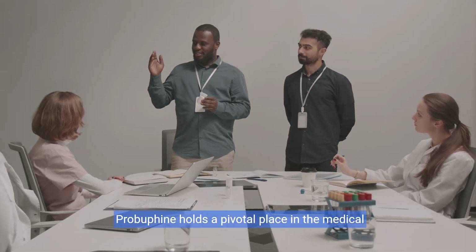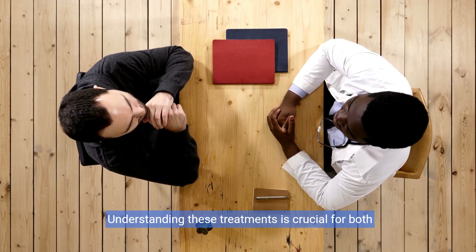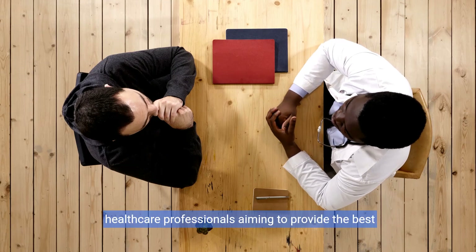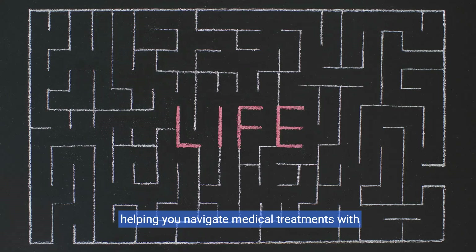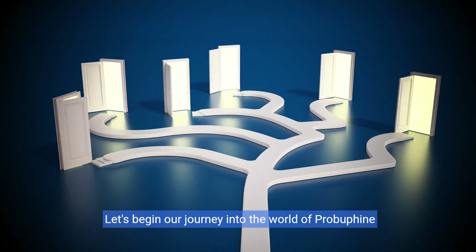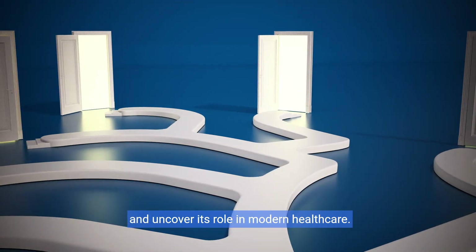ProBufine holds a pivotal place in the medical field. Understanding these treatments is crucial for both patients seeking effective solutions and healthcare professionals aiming to provide the best care possible. This video aims to shed light on its importance, helping you navigate medical treatments with confidence and clarity. Let's begin our journey into the world of ProBufine and uncover its role in modern healthcare.